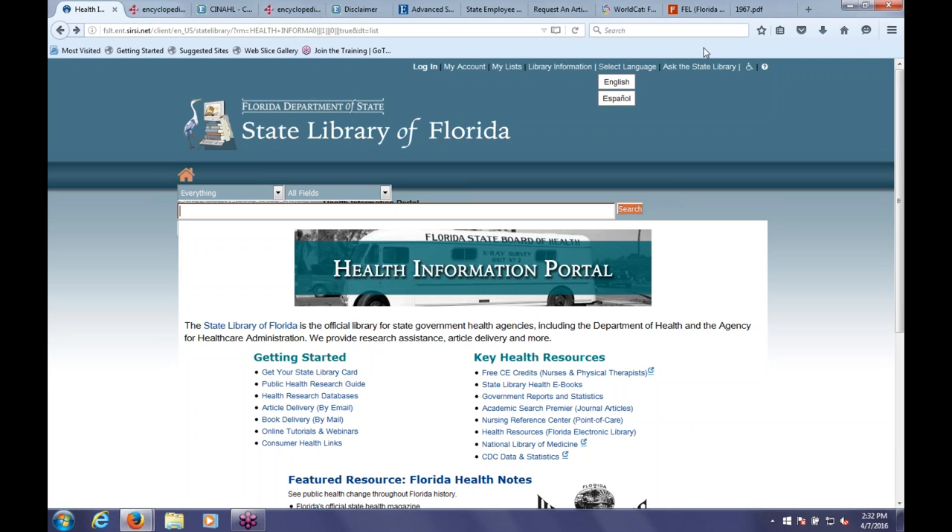To clarify: Florida Electronic Library is free as long as you are in the state of Florida. A question came in asking whether you need a Florida library card to use it. The things I showed you before—Nursing Reference Center and Academic Search Premier—are just for state employees, and you access those by virtue of working for the state of Florida. Florida Electronic Library is for anyone in Florida. I believe it uses IP authentication, so if you're outside the state, you would need to use your library card to get in. If you live across the border in Georgia and commute to Florida, it might not work quite as well.